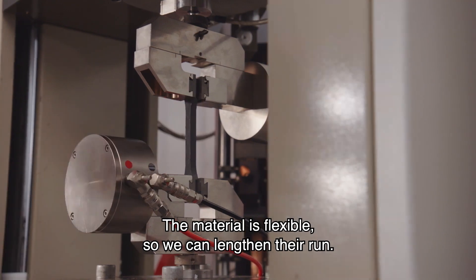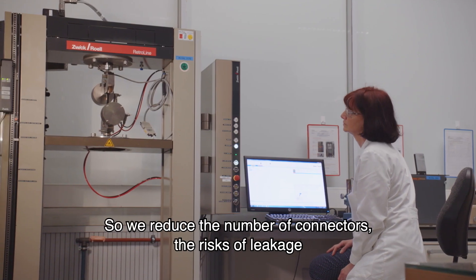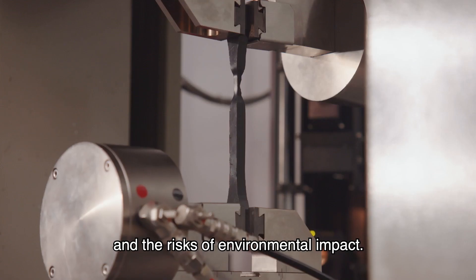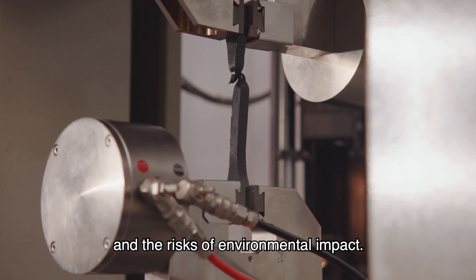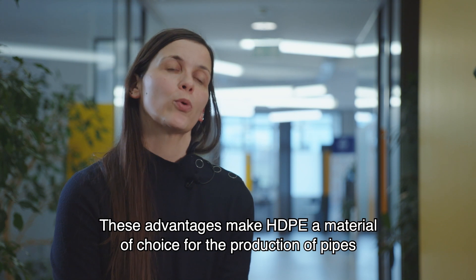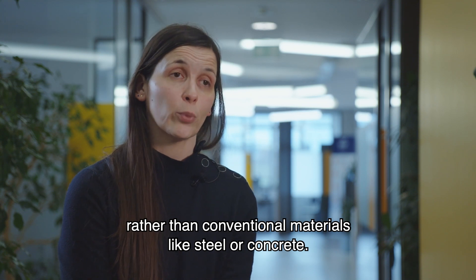The fact that the material is flexible means that we can install greater lengths. We reduce the number of connections, we reduce the risk of loss and the risk of impact on the environment. All these advantages make the PEHD a choice material to produce tubes, compared to conventional materials such as steel or concrete.